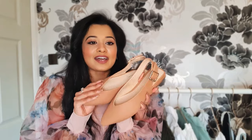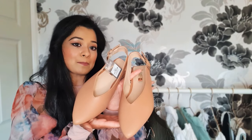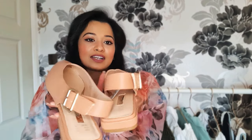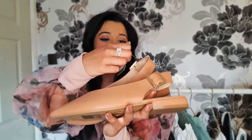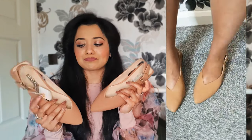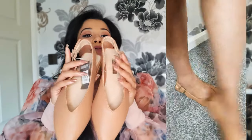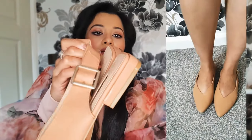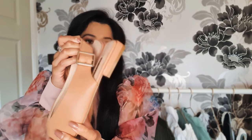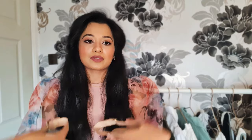I almost forgot — I also picked up these beautiful neutral nude slingback pumps. They were only eight pounds. I love the buckle detail and the nude color — it goes with absolutely everything. The sole isn't completely flat so there's a tiny bit of support, and I love that they're pointy, which is really flattering on the foot.